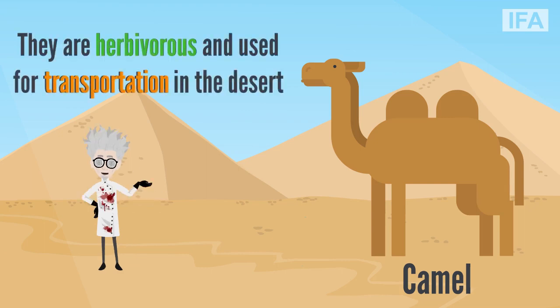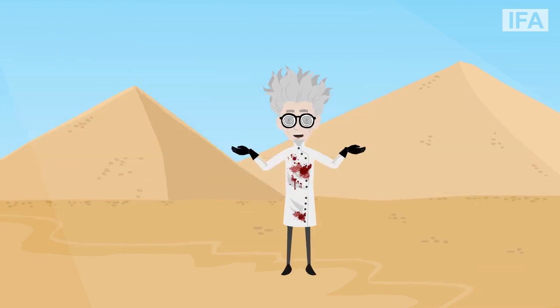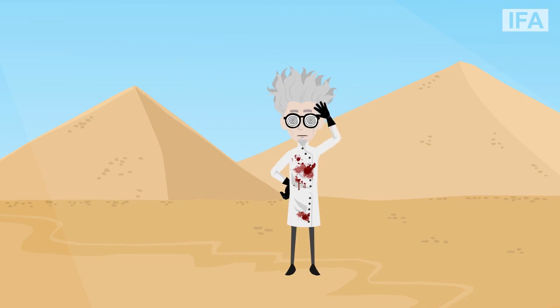The diet of camels is strictly herbivorous, and they are used for transportation in the deserts. What do you think of this wonderfully weird animal? See you next time.